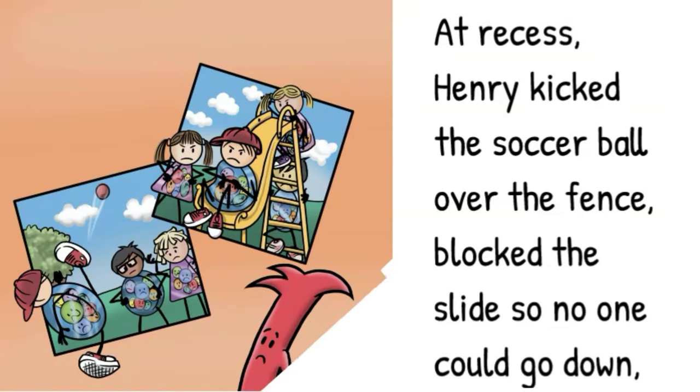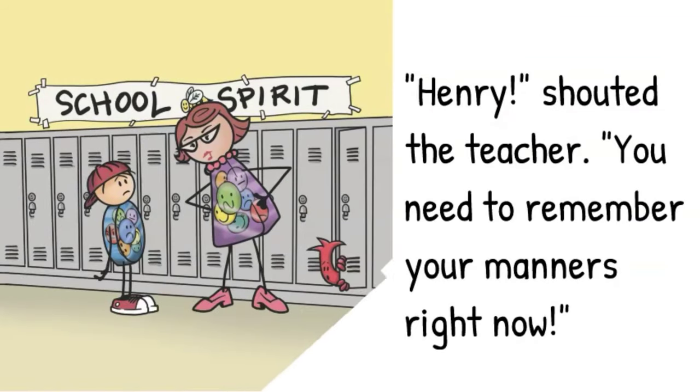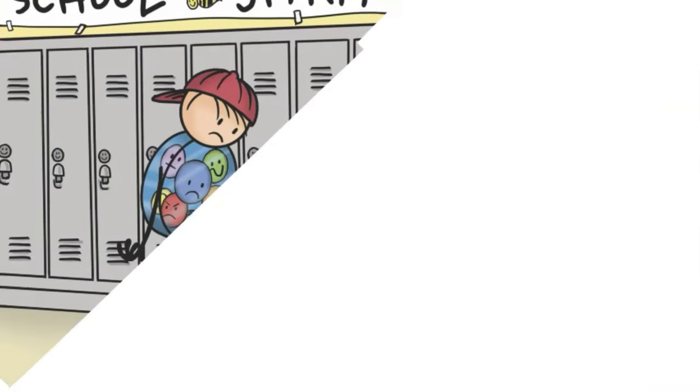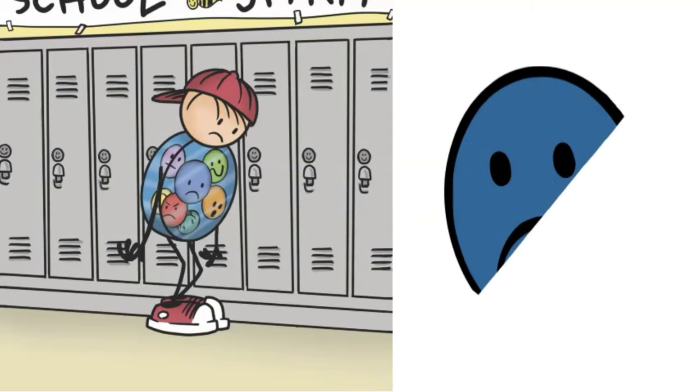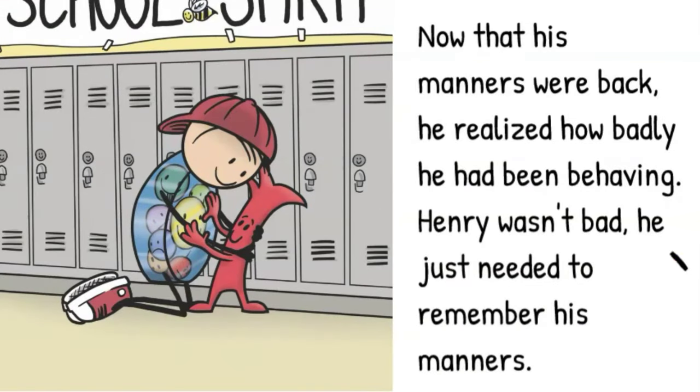At recess, Henry kicked a soccer ball over the fence, blocked a slide so no one could go down, and ran onto the basketball court. Henry, shouted the teacher, you need to remember your manners right now. Henry, here I am, said his Manners. Now that his manners were back, he realized how badly he had been behaving. Henry wasn't bad — he just needed to remember his manners.